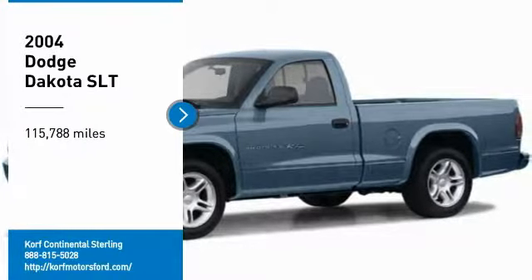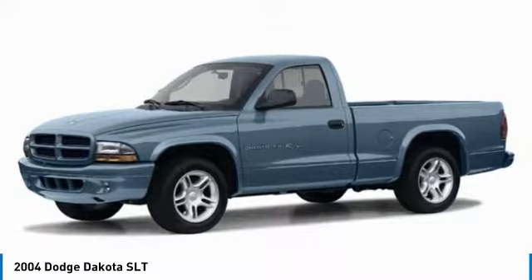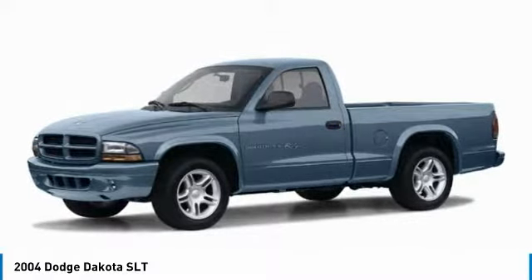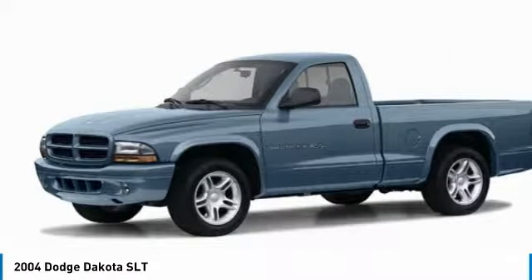Stop by and take a look at this 2004 Dakota. The Dodge Dakota combines form, function, and fun. With its rugged style, well-rounded capability, and seating for six, the Dakota brings you the ultimate mid-size pickup.